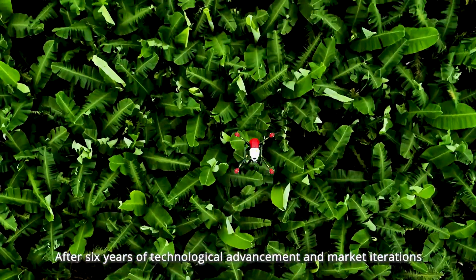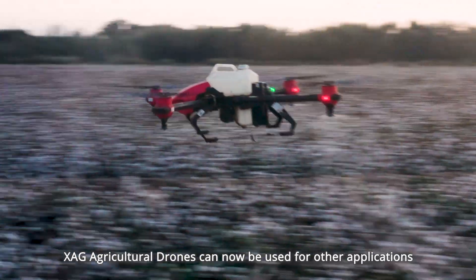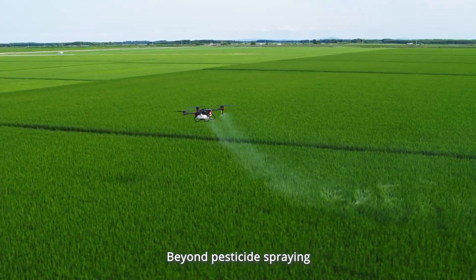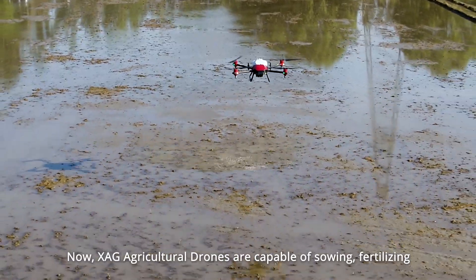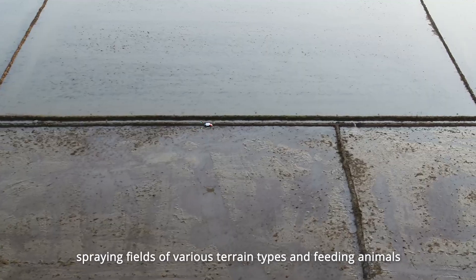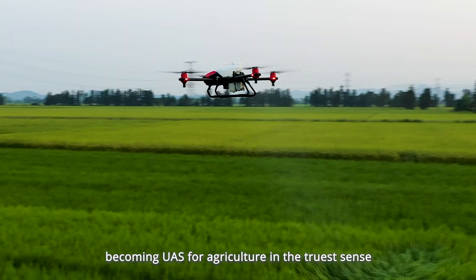After six years of technological advancement and market iterations, the XAG Agricultural Drone can now be used for applications beyond pesticide spraying. XAG Agricultural Drones are now capable of sowing, fertilizing, spraying fields of various terrain types, and feeding animals, becoming a true UAS for agriculture.